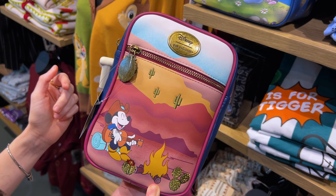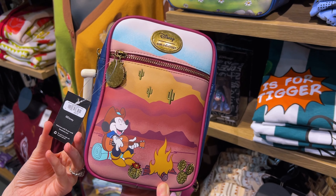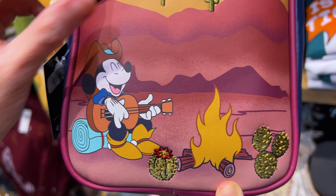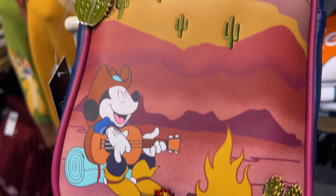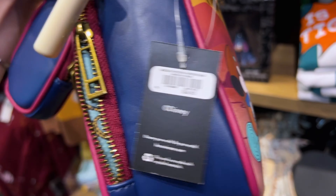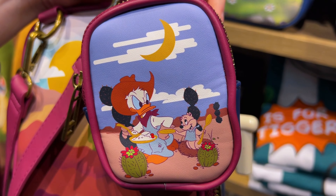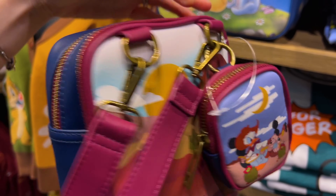Mr. Emil was showing me this bag from afar. It is Our Universe, $55 — it's the Mickey Mouse Western Passport Bag. We got little cacti right there and he's singing his campfire song. And look at the little coin purse — it's Angry Donald, being disturbed during his mealtime. How cute.